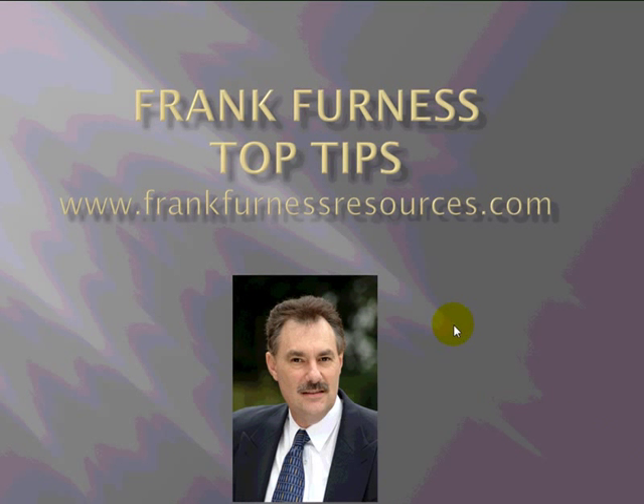Hi, this is Frank Furness coming to you again with top tips. Remember always to go to my website frankfurness.com or frankfurnessresources.com. Today a simple little trick on how to remind people that you're coming to see them.